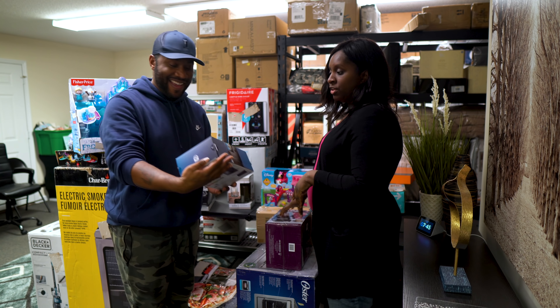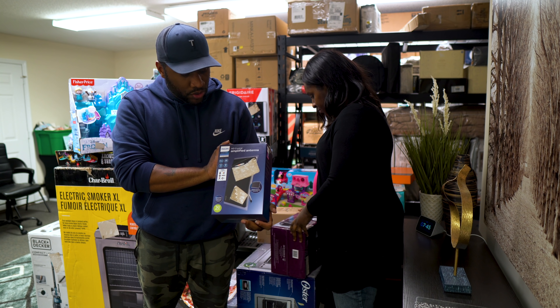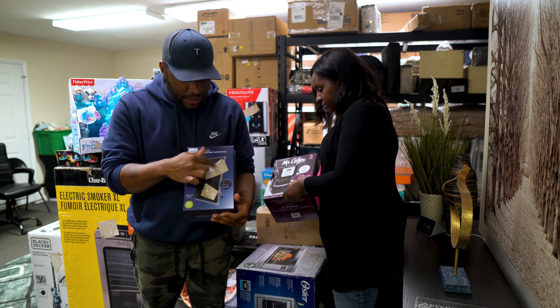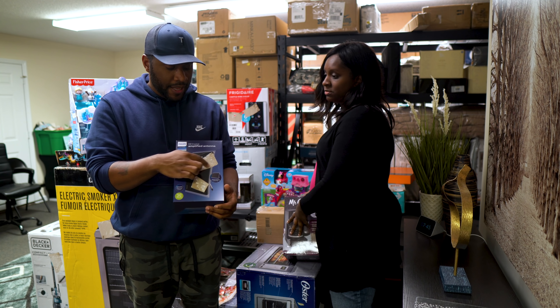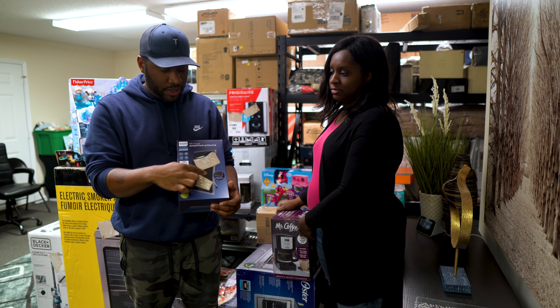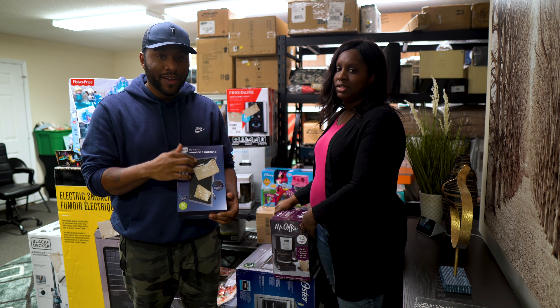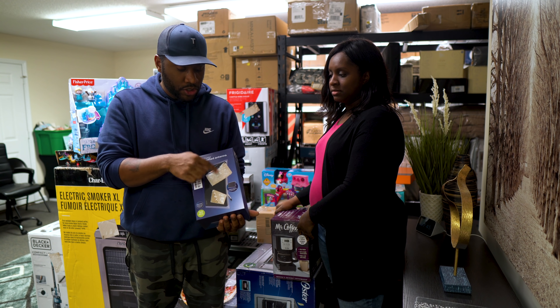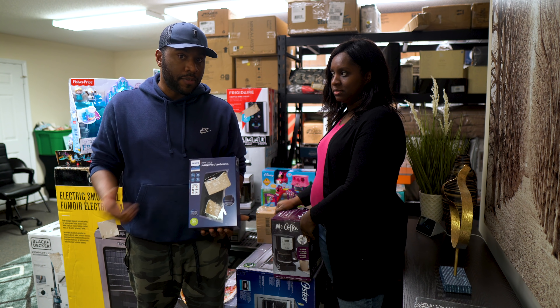First up is an HD crystal amplified antenna, Phillips brand. As you can see with liquidation pallets, they sometimes cut the stickers off instead of ripping them, which kind of messes it up. This looks like it's in pretty new condition, but you can't send it to Amazon because of how that looks.